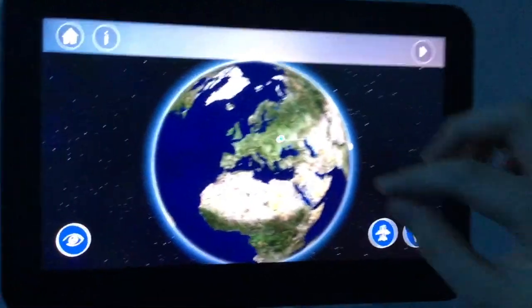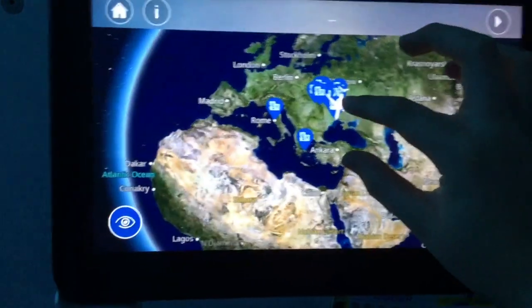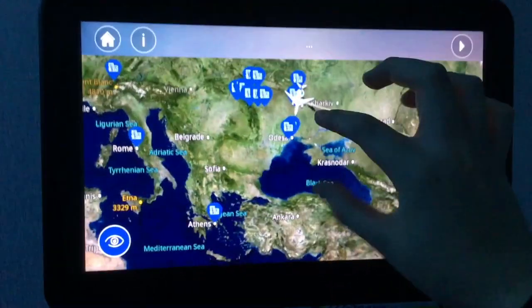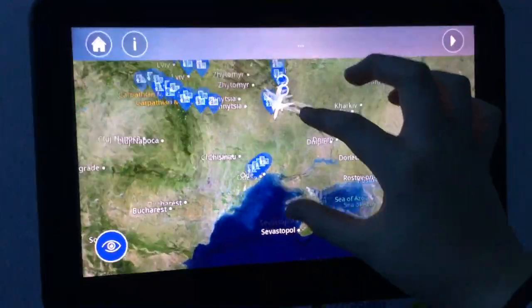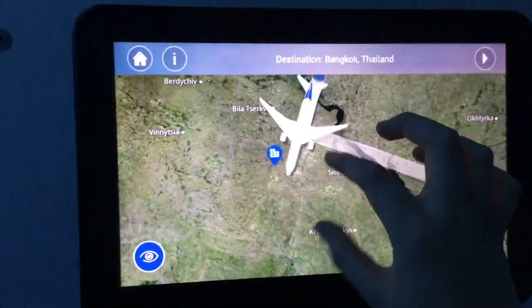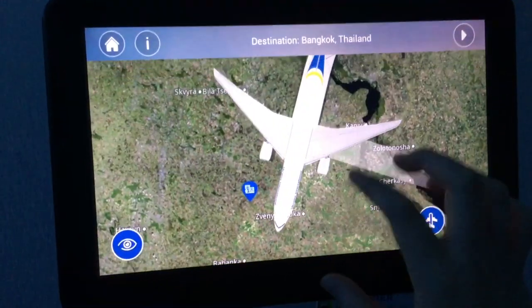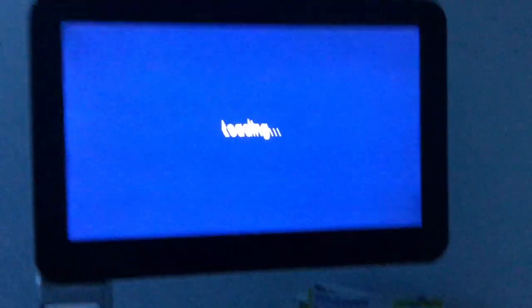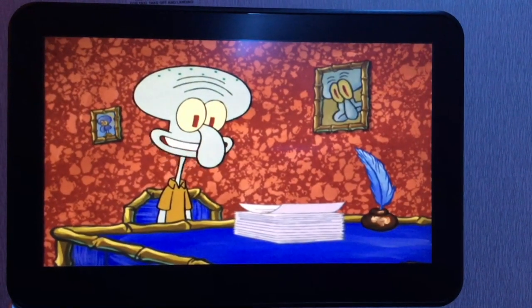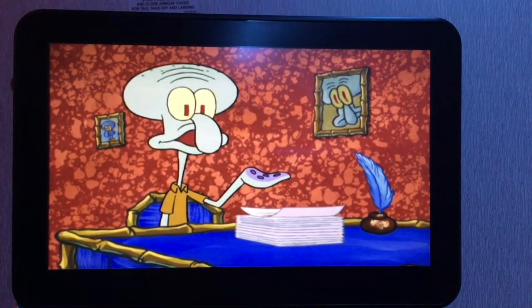Now loading the flight map — I really like how it shows the climates of the different countries. I have to comment on how well the touch screen works on this plane; it's very fast. I decided to watch some SpongeBob before dinner.